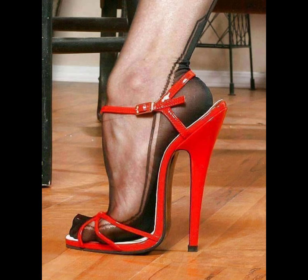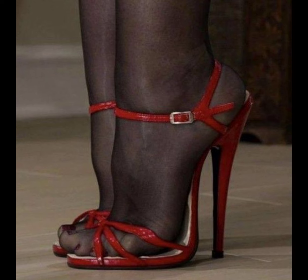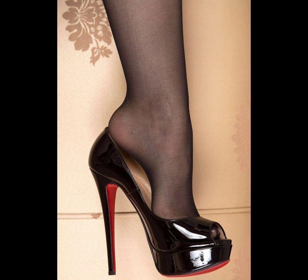Let's start with the different types of high heels. First, we have pumps, which are classic and timeless. They have a closed toe and low front, making them perfect for both formal and casual fashion.